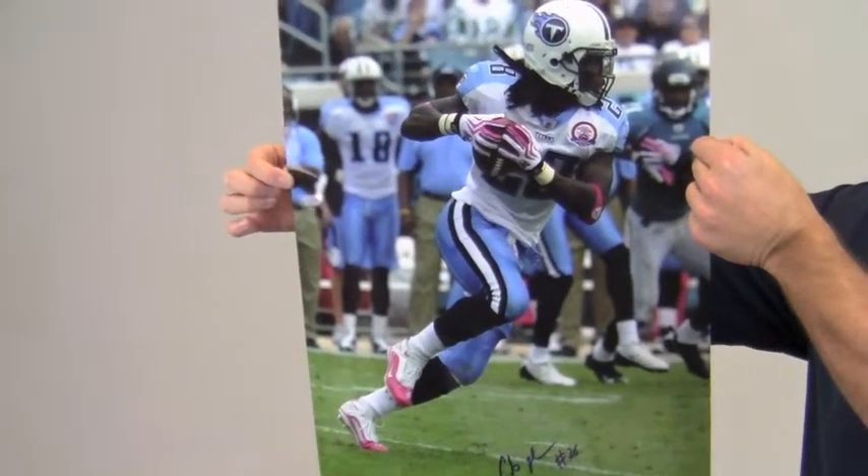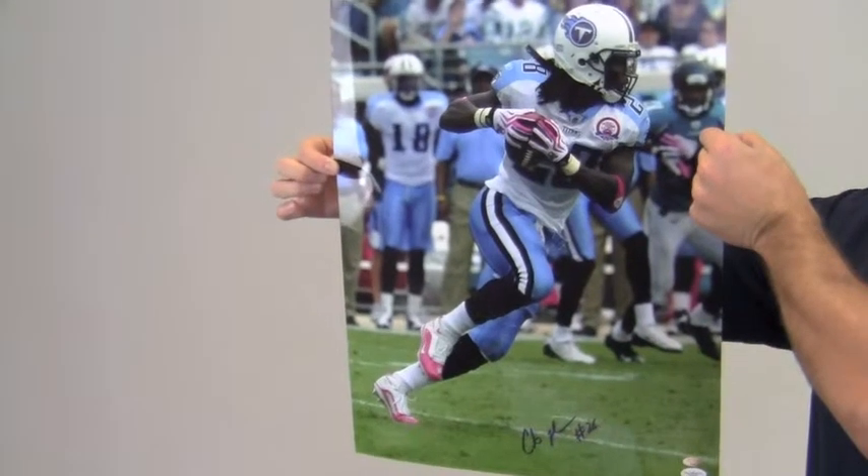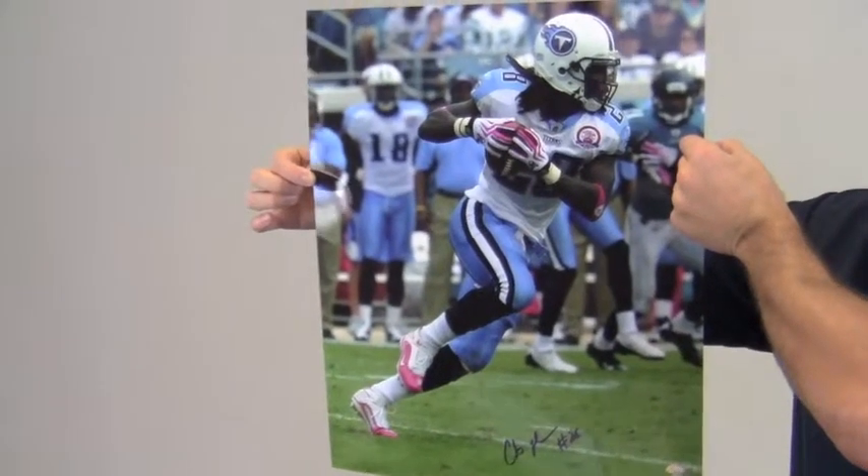You can protect and preserve your memorabilia by adding one of our custom quality frames built by hand. The All-Star running back's photo ships free and within one business day.